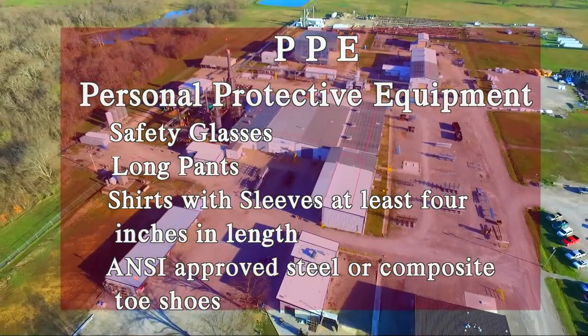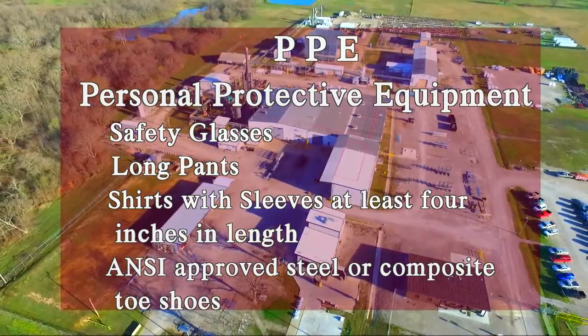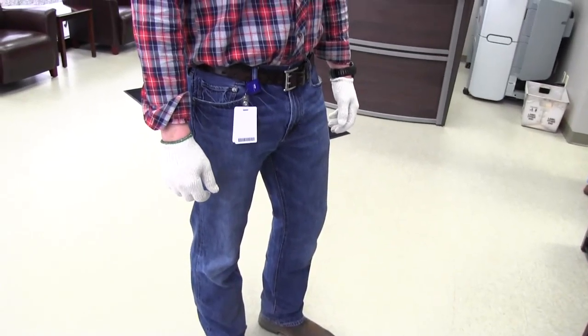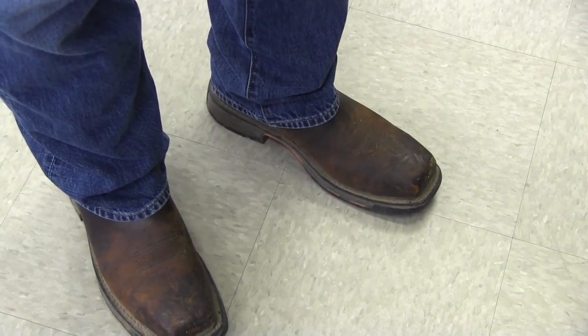When entering the designated areas of the plant, there are four pieces of personal protective equipment, or PPE, that must be worn at all times: safety glasses, long pants, shirts with sleeves at least 4 inches in length, and ANSI approved steel or composite toe shoes.